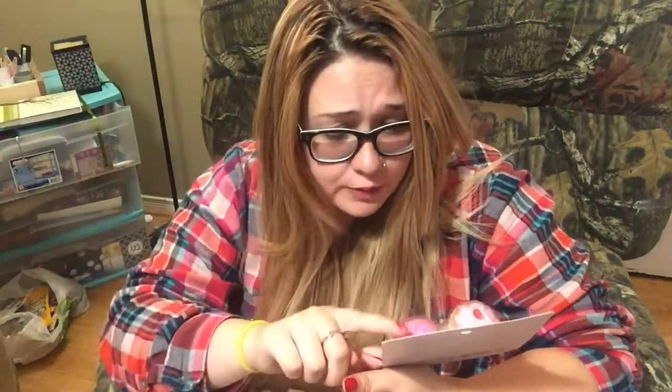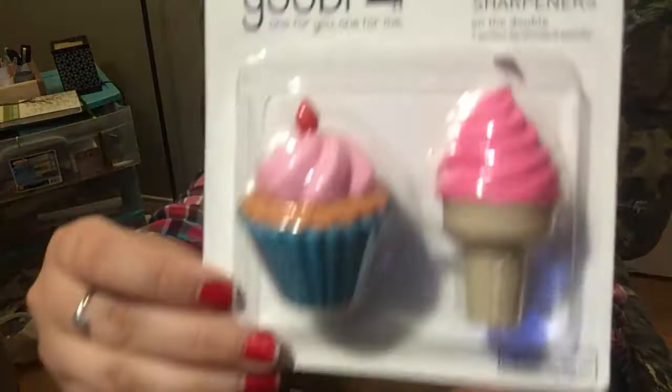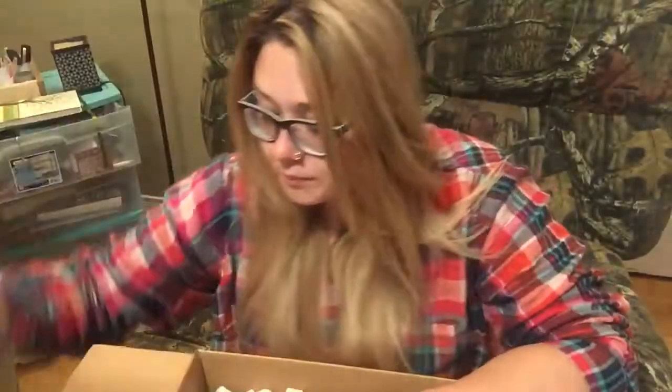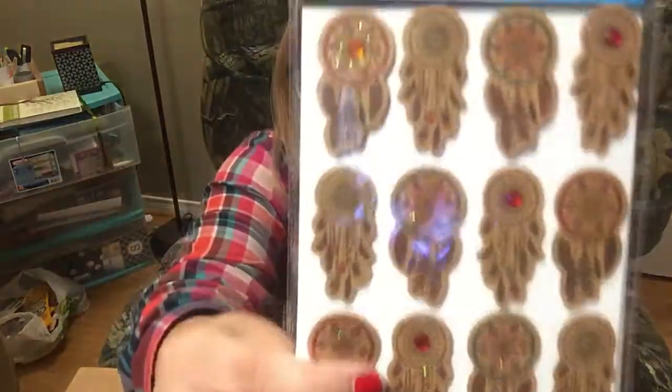I got these two-pack of sweet treats sharpeners. They donate one item to a US classroom in need, which is really cool. And these stickers, which I can use in my journal.